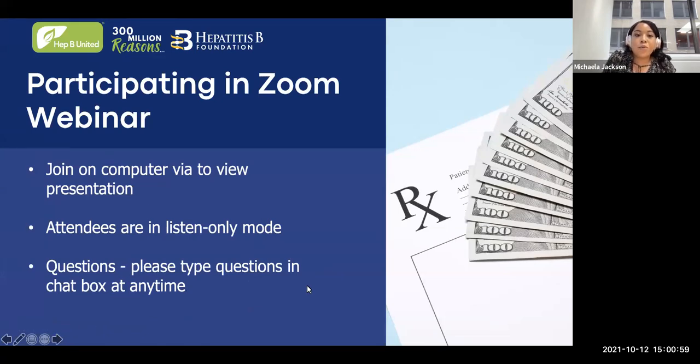Just to begin, we have a quick housekeeping slide. This presentation will be best viewed on your computer so you can see the slides and get the information. This presentation will be recorded, so you will also be getting them sent to you. Right now, all attendees are in listen-only mode, so feel free to drop any questions in the Q&A box and we will get to them at the end during Q&A discussion time.